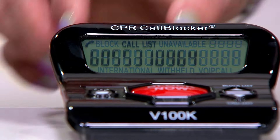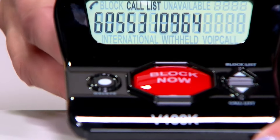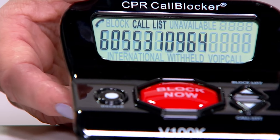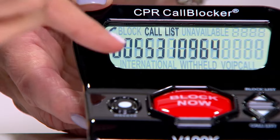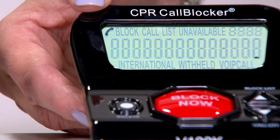Hello? Hi, this is Jeff from the IRS. We have some problems with your tax returns. Can you please confirm some information? Do you want to block? Goodbye, my friend. Goodbye. Because the IRS is not going to call you.